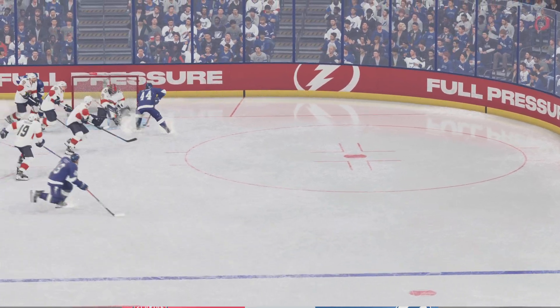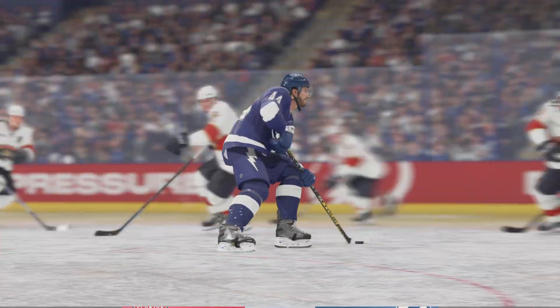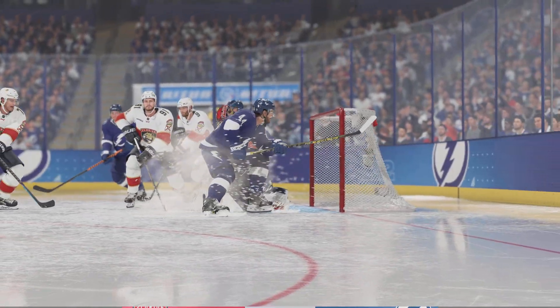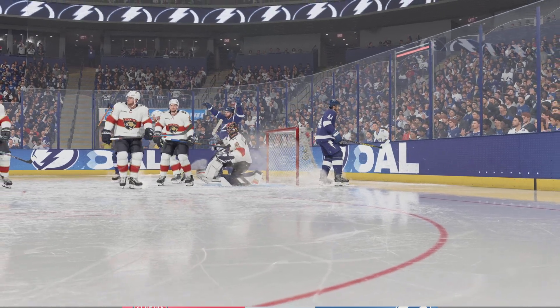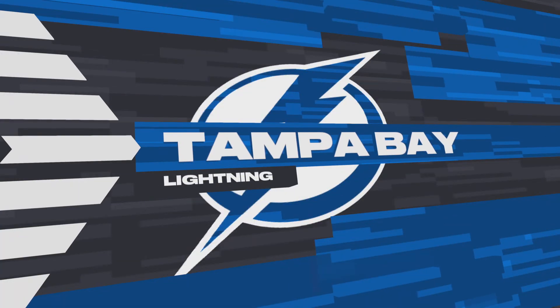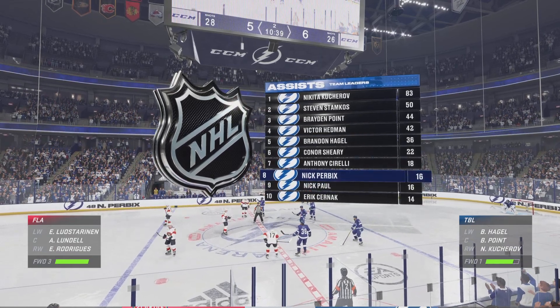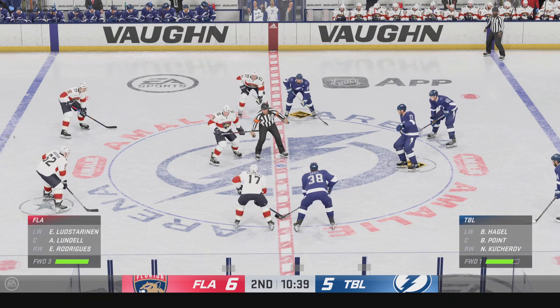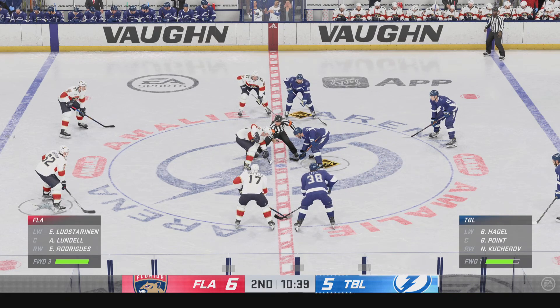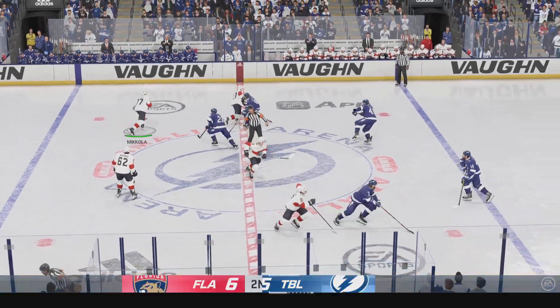He pounced on the puck right after the defensive zone turnover — he wanted to make good out of that costly turnover, and he does, sliding it right inside the post. The Lightning have looked out of this one for the most part, but suddenly they're right back into it after that strike. They're able to cut their deficit in half, and they've stayed the course. The ability to be hard on the puck, focused — they're pushing hard to get the equalizer.